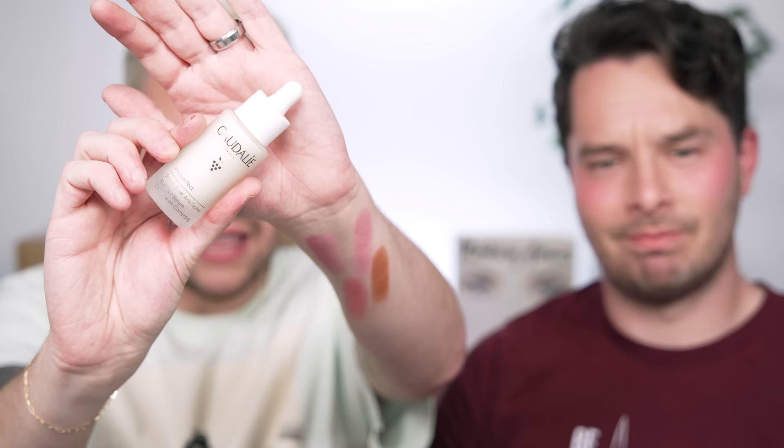Caudalie! I love Caudalie and I need to talk about it. The Vino Perfect Serum — I rarely go through an entire bottle of skincare because I get sent so much, but the results from this were so immediate. I'd wake up in the morning after using it and my redness was gone, my complexion was so much more even. I went through the entire bottle in maybe three months. And I've been using the Premier Cru moisturizer nonstop for almost the past six months.